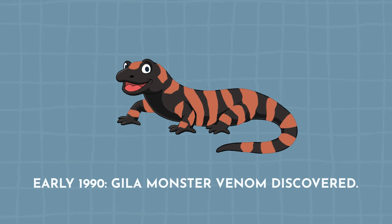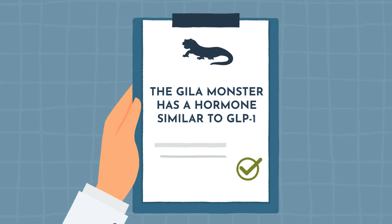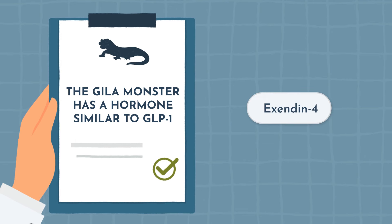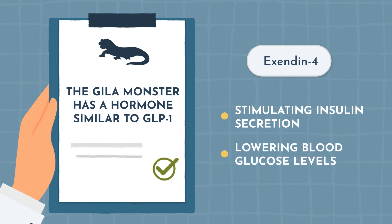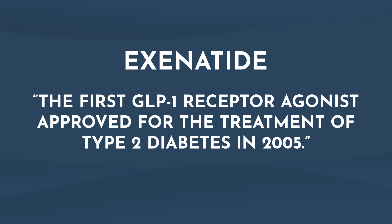That wraps up our high-level summary of the oral prescription weight loss medications. Now let's see how injectable options started to make their way into the market. It all started in the early 90s when scientists discovered the venom of the Gila monster — a venomous lizard native to the southwestern United States and northwestern Mexico — which contained a hormone similar to GLP-1. They named this compound exendin-4, and over time confirmed it has properties similar to GLP-1, such as stimulating insulin secretion and lowering blood glucose levels. Further research into exendin-4 eventually led to the development of exenatide, the first GLP-1 receptor agonist approved for treatment of type 2 diabetes in 2005.